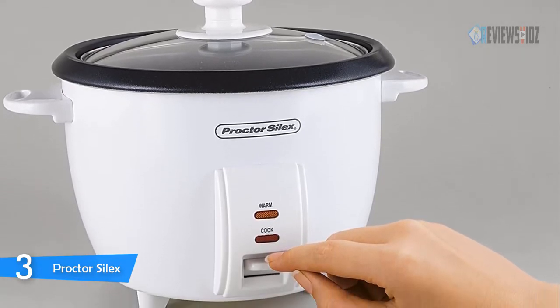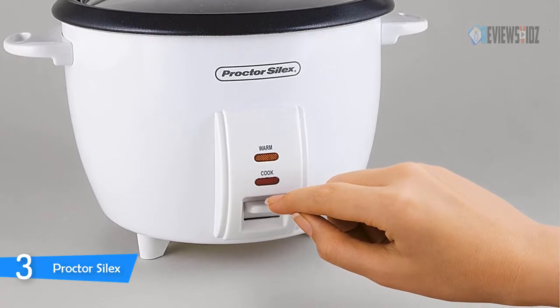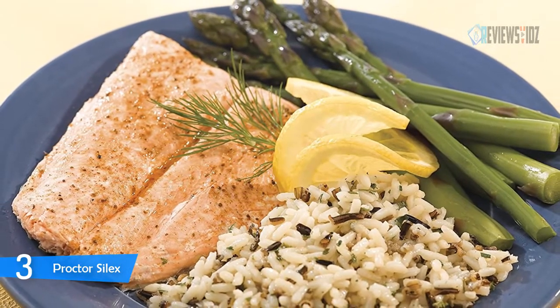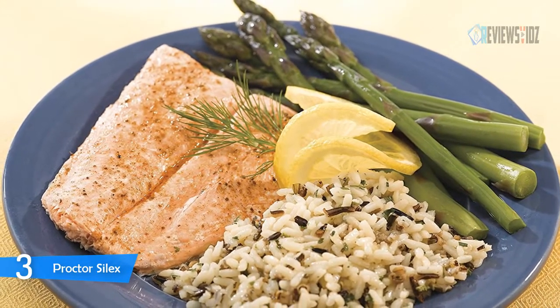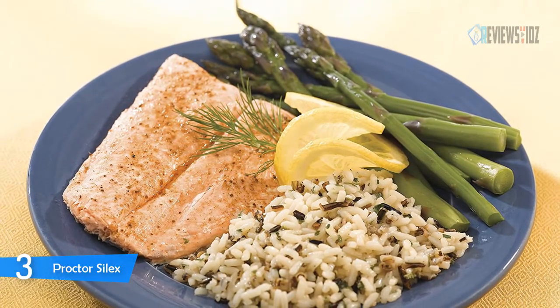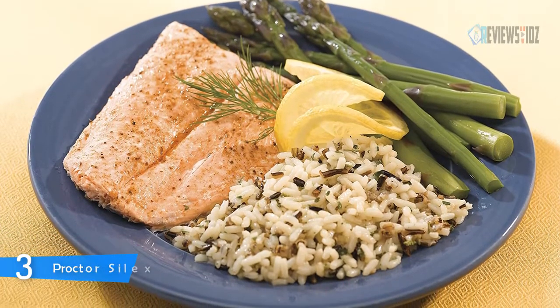With the Proctor Silex rice cooker, you add ingredients in the nonstick pot, turn it on, and let your favorite grains cook to perfection. You can make your mornings easier by cooking hot cereals like oatmeal in the rice cooker too. The steamer tray is great for steaming vegetables, seafood, and poultry, and you can dish up your meal with the included paddle. It includes a measuring cup for a perfect water-to-grain ratio. This one is 350 watts and cooks faster.